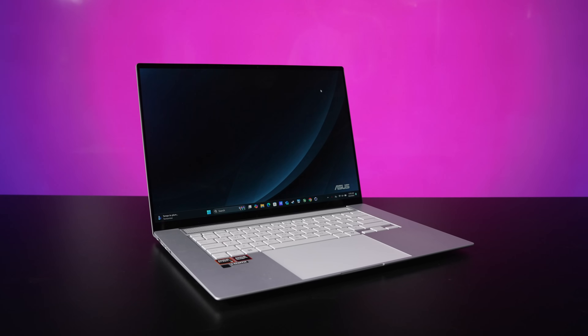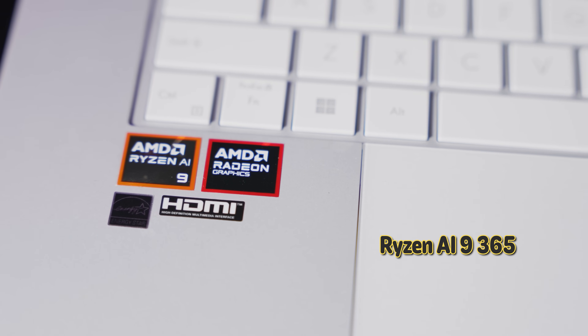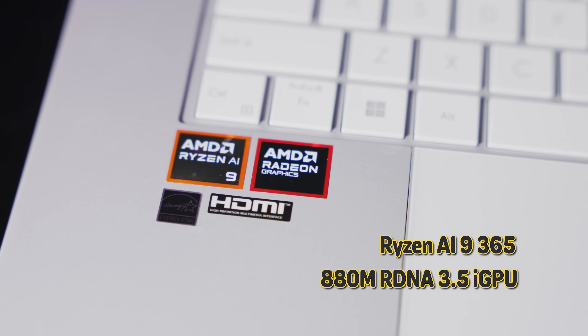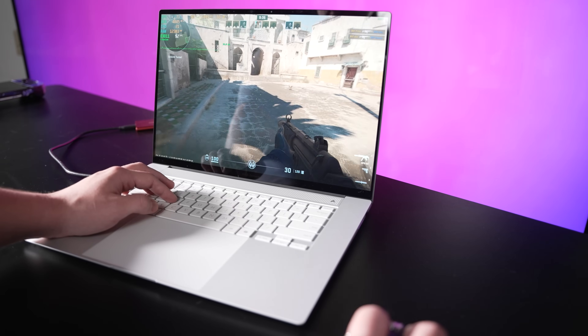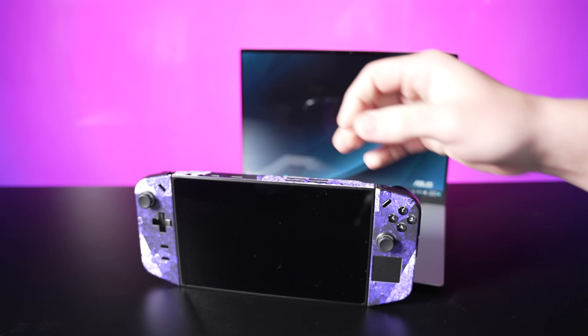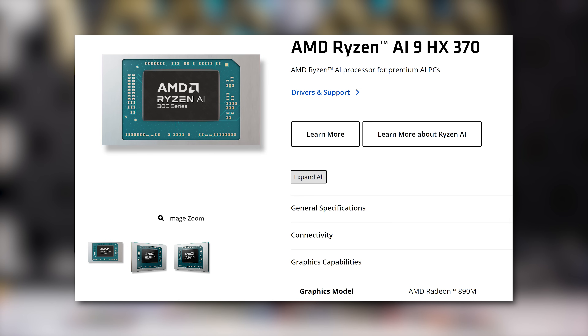Today we're taking our first look at these new chips with Asus's new 2024 ZenBook S16, which comes equipped with the Ryzen AI 9 365, and more importantly for us gamers, the new 880M RDNA 3.5 iGPU. We'll have a dedicated review of the ZenBook out later, but for now we want to get right down to brass tacks with gaming performance, which will give a nice preview of how future handhelds might perform. We'll also be taking a look at its bigger brother, the Ryzen AI HX370 with its 890M in a future video to compare the two.